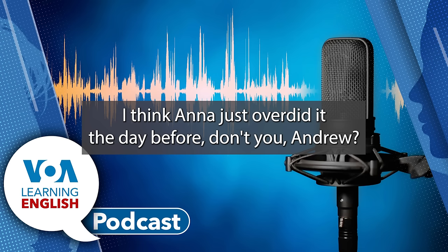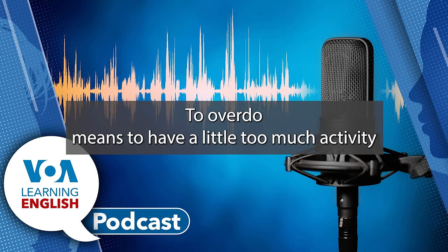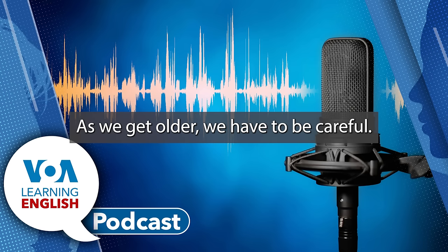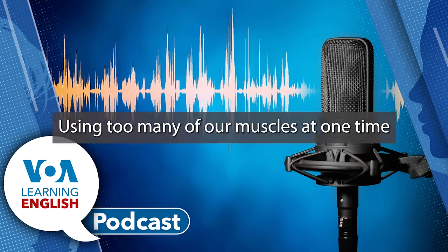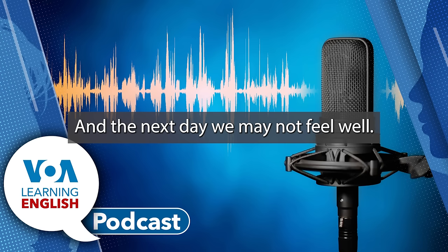I think Anna just overdid it the day before. To overdo means to have a little too much activity. For some of us, as we get older, we have to be careful. Using too many of our muscles at one time is one way to overdo it. And the next day, we may not feel well.